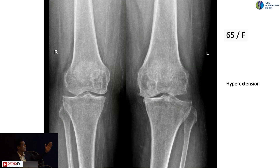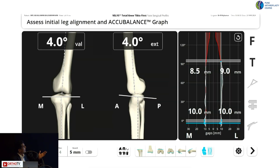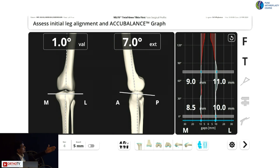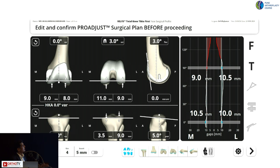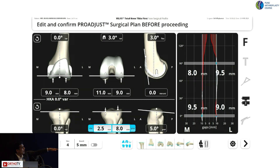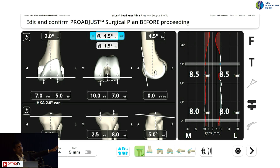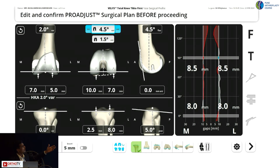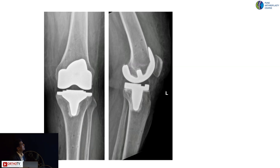An immediate post-op case: a 65-year-old female with hyperextension and varus deformity, no posterior osteophytes — this is a lax knee requiring careful management. The initial assessment after array placement shows the degree of hyperextension and valgus deformity. I reduced the tibial cut to 8mm, reduced the distal femur cut, applied external rotation, and flexed the femoral component. I kept the knee a little tight in this situation because of the existing hyperlaxity and hyperextension — unlike in a regular varus case.